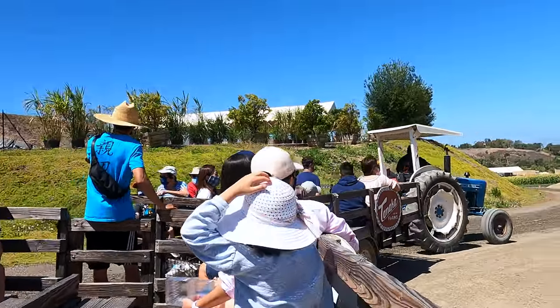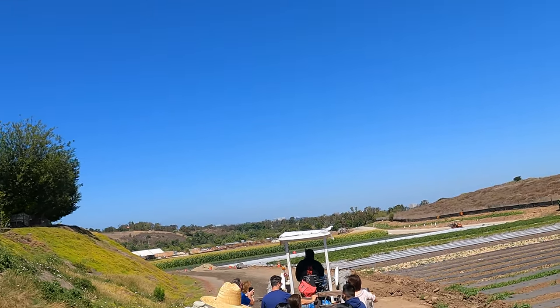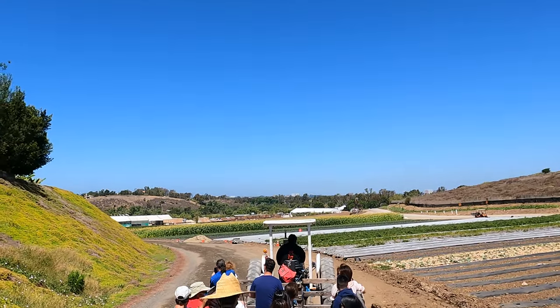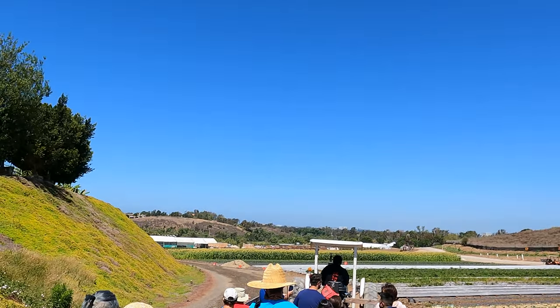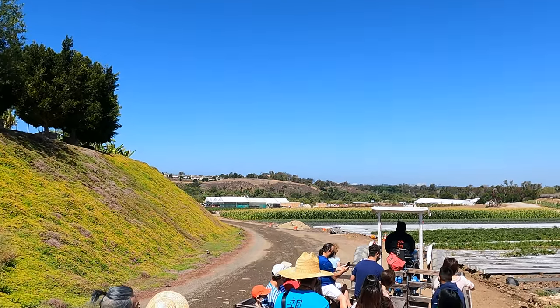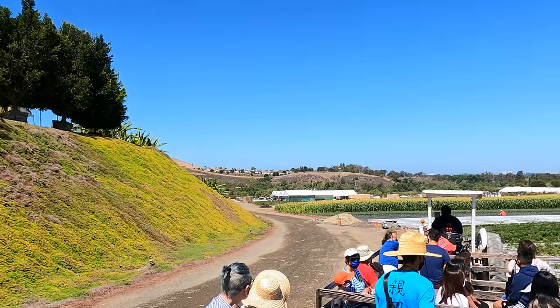Right here on the left you can see it's completely covered in all of this green, with a bunch of little white and purple flowers. All of this is called ice plant, which is very commonly found on the sides of freeways and highways because it's good for preventing erosion. It also helps protect our site from erosion as well.